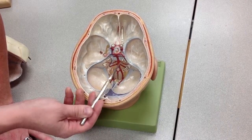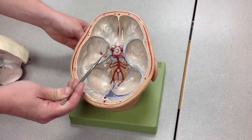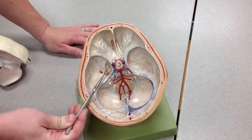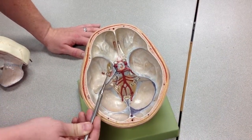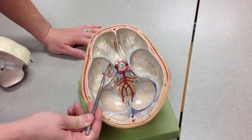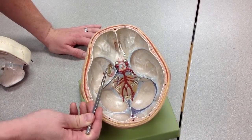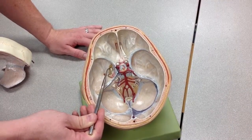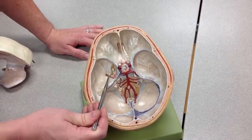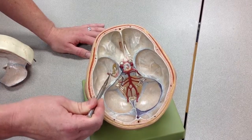As we come out to the side here, we see the trigeminal nerve with the trigeminal ganglia. Remember that the trigeminal ganglia contains sensory pseudounipolar neurons. This is the ophthalmic branch of trigeminal, which goes through the cavernous sinus and the superior orbital fissure. The maxillary branch of trigeminal goes through the cavernous sinus and the foramen rotundum. The mandibular branch of trigeminal goes through the foramen ovale.